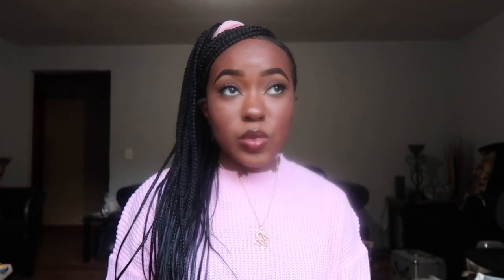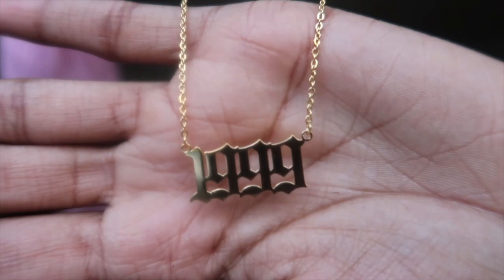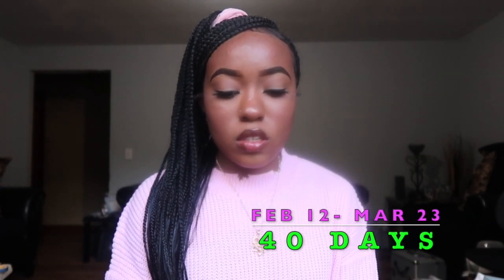I got another necklace — a gold one that says 1999 on it, which is the year I was born. Nineties baby! It's real cute, good quality. I don't know yet if these necklaces will tarnish since I haven't worn them long enough, but this one was $1.99 and it got here March 23rd. Some items took a little longer than others, but I was fine with that — I knew going in that it would take a while coming from another country.